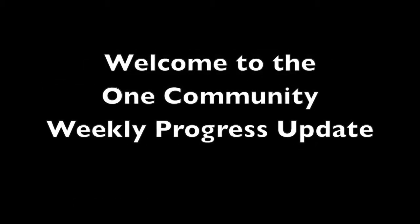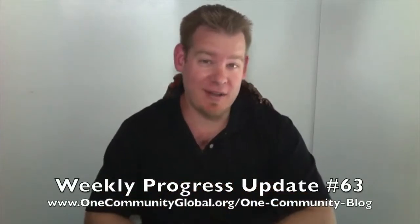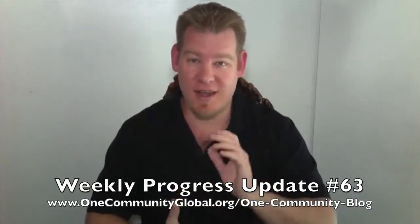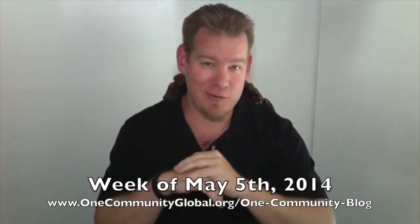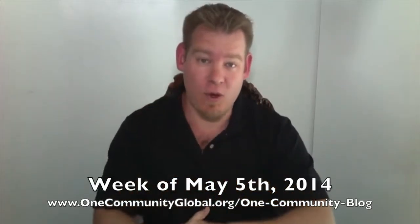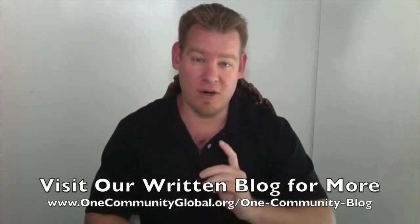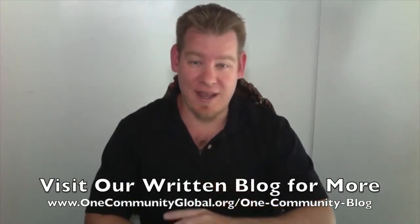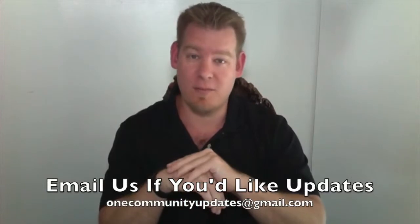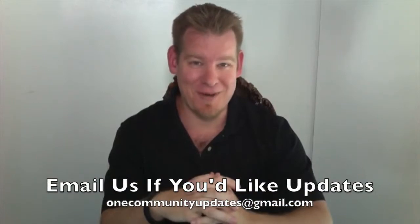Welcome to the OneCommunity Weekly Progress Update. My name is Jay Sable and I'm the Executive Director of the OneCommunity 501c3 nonprofit organization. This is our Weekly Progress Update Number 63, covering our team's progress, accomplishments, and achievements for the week of May 5th, 2014. If you'd like more details, more pictures, and links to all of the open source content referenced in this video, please visit our written blog. To receive an email every time one of these weekly updates comes out, send an email to onecommunityupdates at gmail.com.